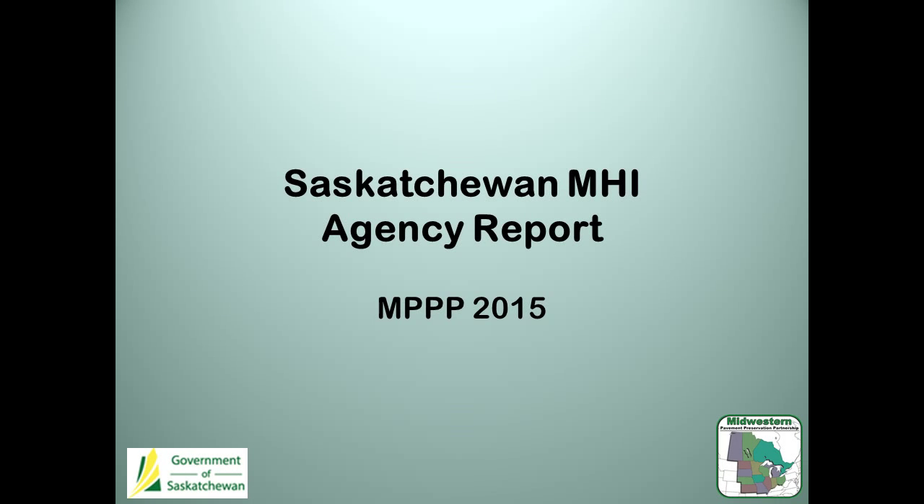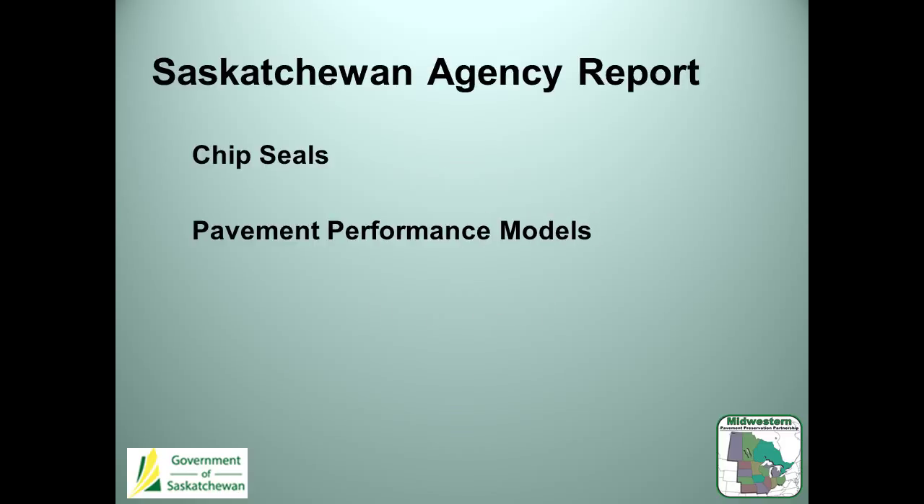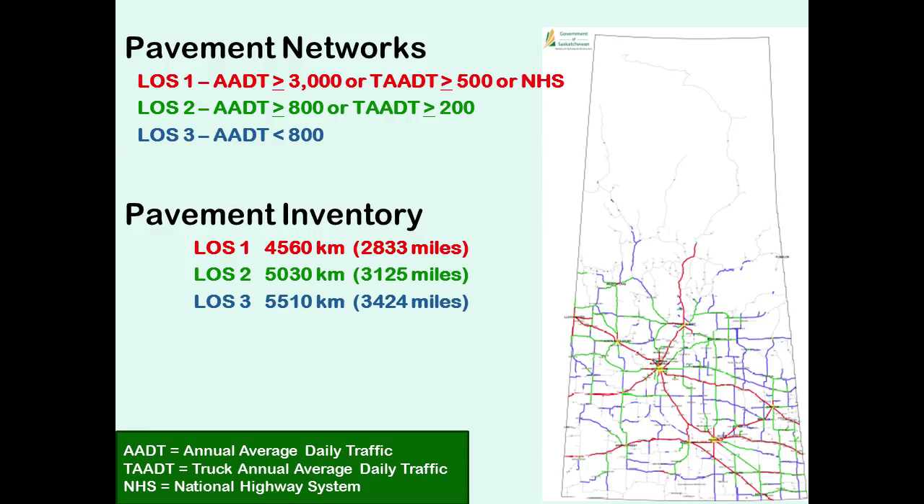Hi, I'm Nicole Andre with the Saskatchewan Ministry and I have Carl Lehmann with me. We're going to do the update from Saskatchewan. I'm going to talk a little bit about our chip seal program and what we've been doing there in the last few years, and then talk a little bit about our pavement performance models. Just to give you a feel for our context around what pavement preservation looks like in Saskatchewan, I'll talk about our roads and our traffic volumes.